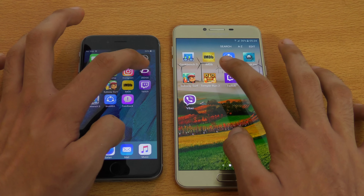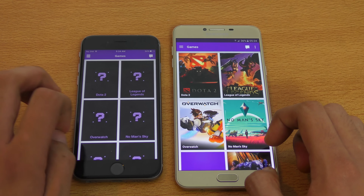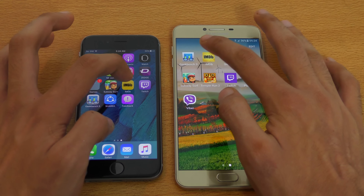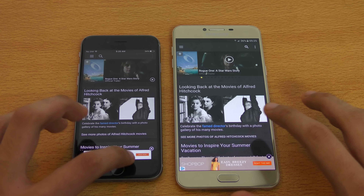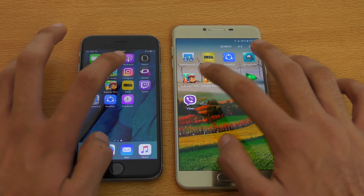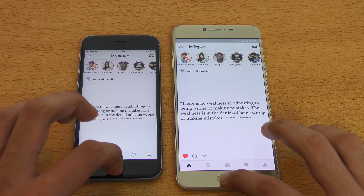Moving on, we got Twitch — and it started to load up faster on the Galaxy C7. For some reason on the iPhone I can't see the thumbnails. Definitely C7 is faster there. We got IMDB, another app that uses the internet to refresh content, and the Galaxy C7 is straight up faster here — no doubt about that. We have Instagram on both phones, launching at the same time — and the Galaxy C7 took the lead, showing the feed faster compared to the iPhone.